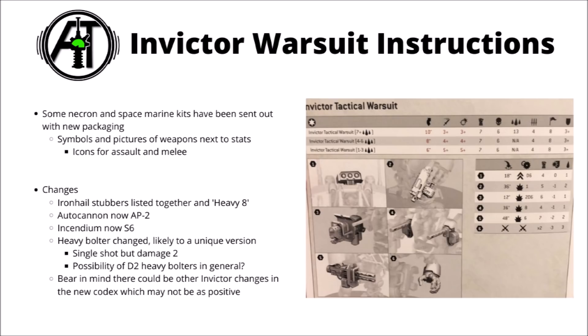Of course we'll very much have to wait for the full rules, stats and stratagems for the Invictor when the new 9th edition codex comes out. Despite these gains it could of course be drastically weaker if that setting up outside the deployment zone ability is nerfed, or if it does go up in points to reflect them.